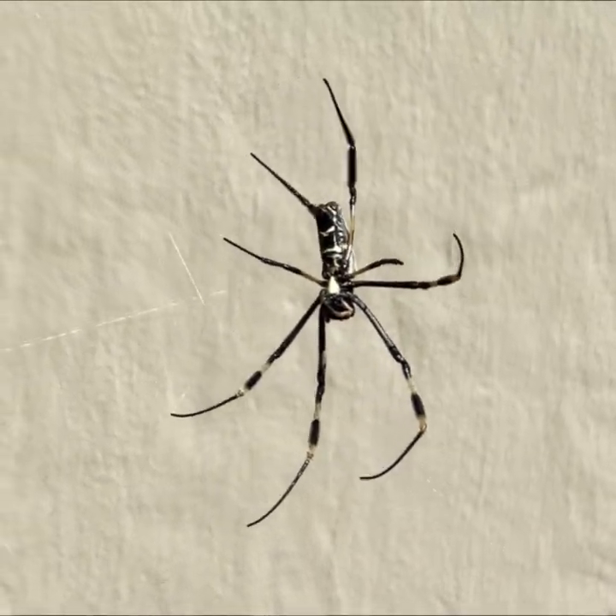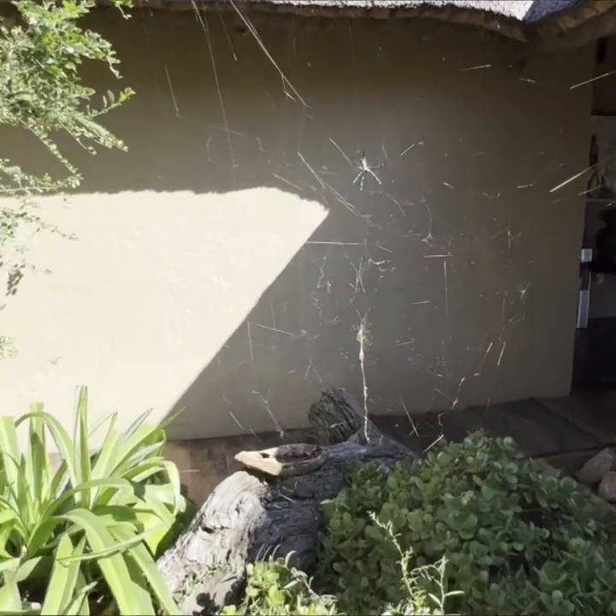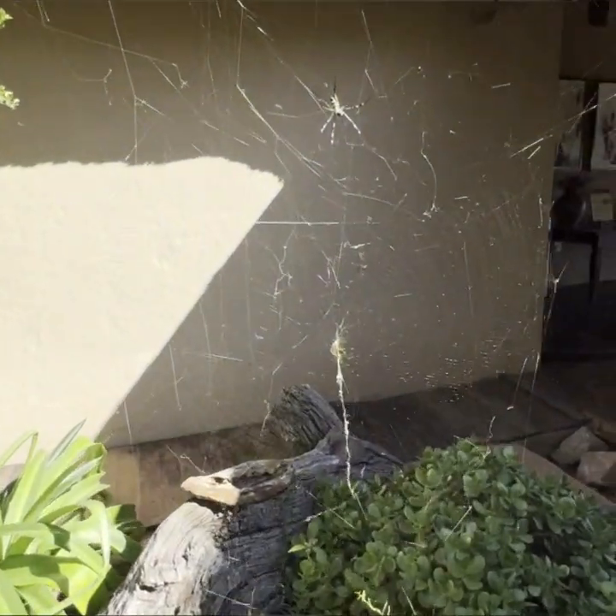Scientists in KZN — that's the East Coast province — have learned to manufacture this web to use in parachute lines, because the web is so strong. They managed to manufacture the web just like they do with silk worms.